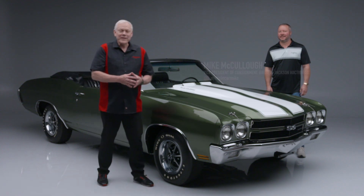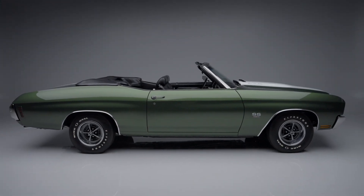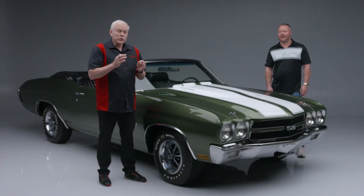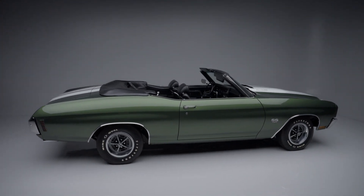On today's first look, we have a 1970 Chevrolet Chevelle LS6 convertible. This is lot number 1370. I'm joined here by Mike McCullough. This is a true LS6 convertible authenticated by Jerry McNeish.